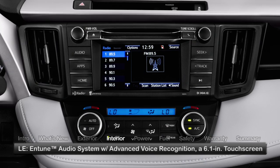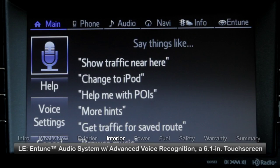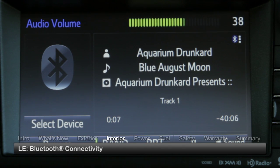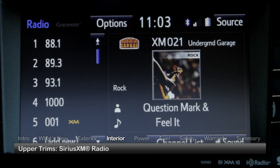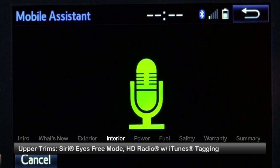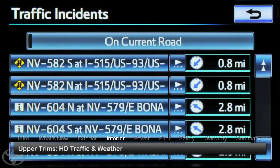Inside the five-passenger RAV4, the base LE gets the entry-level Entune audio system that includes advanced voice recognition, a 6.1-inch touchscreen, and Bluetooth connectivity for hands-free phone and music streaming. XLE and higher trims feature Sirius XM radio, Siri's EyeFree mode for compatible iPhones, HD radio with iTunes tagging, and HD traffic and weather.